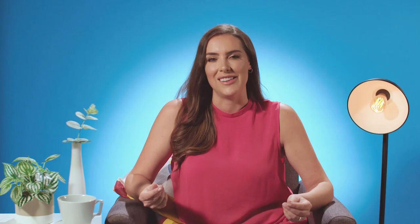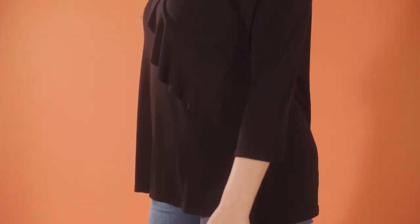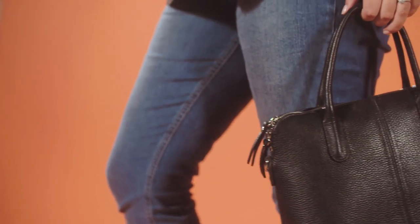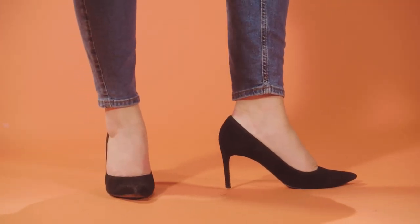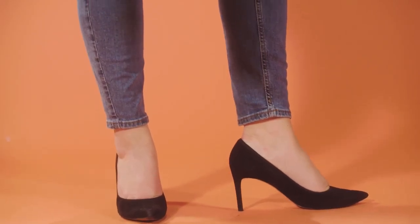The third and final look is that dressed up glam evening look. It's an absolute myth that jeans can only be worn in the day. They can be so easily dressed up for the evening — just find the right top, the right accessories, the right pair of heels, and you're ready to hit the town.